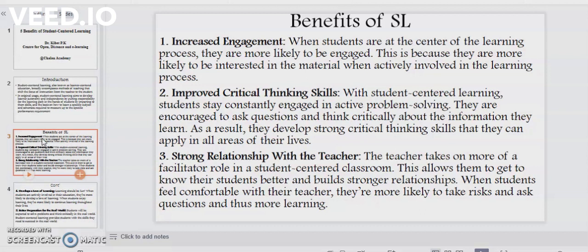Point number three: strong relationship with the teacher. The teacher takes on more of a facilitator role in a student-centered classroom, and this allows them to get to know their students better and build strong relationships. When students feel comfortable with their teacher, they are more likely to take risks and ask questions, and thus more learning takes place.